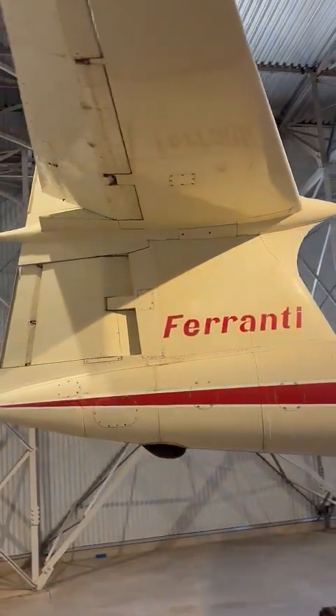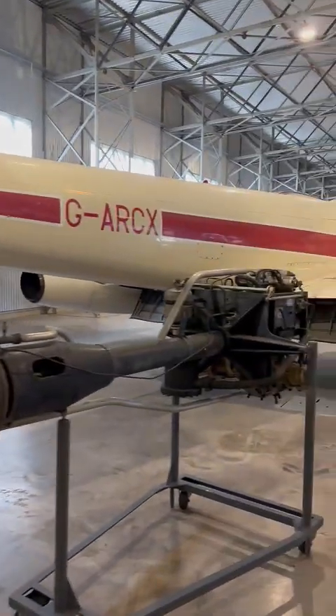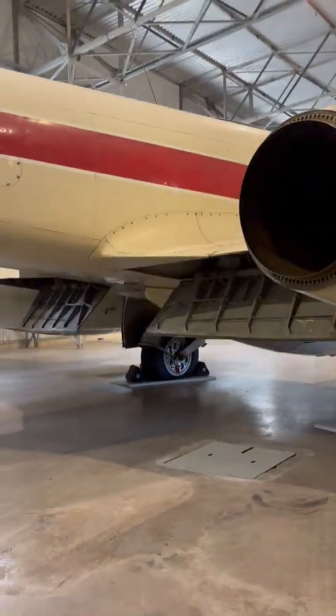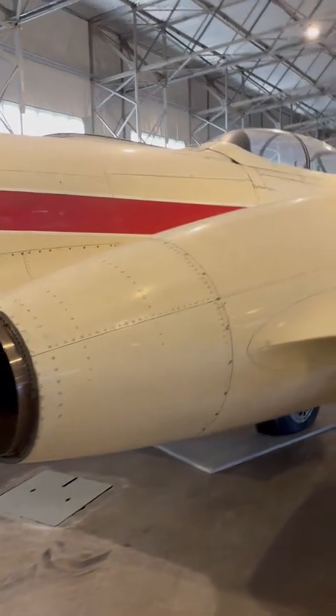This one's from 1953 and it's an NF-14. It had a crew of two - pilot and navigator - and had a top speed of 578 miles per hour. It had a bigger range than that MiG-15, 950 miles, and it had four 20 millimeter Hispano-Suiza cannons that are not fitted to this aircraft.